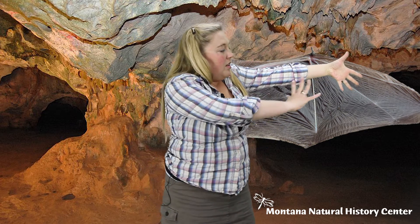Now imagine that there's a really stretchy membrane that goes between your fingers and all the way down to your heel. Now flap your wings and pretend to be a bat.